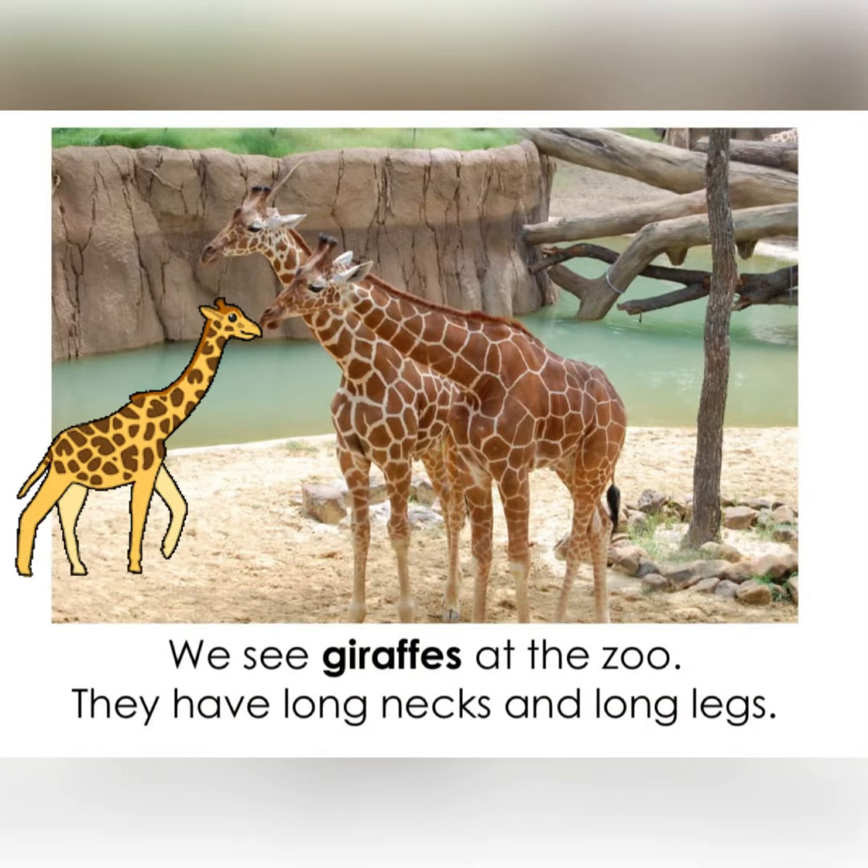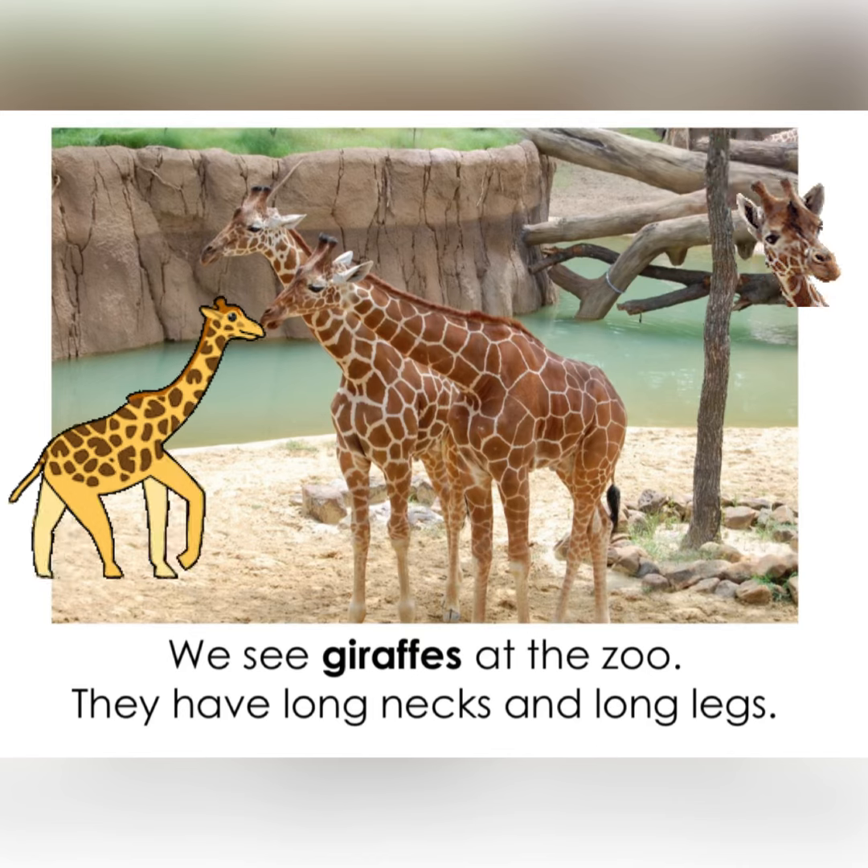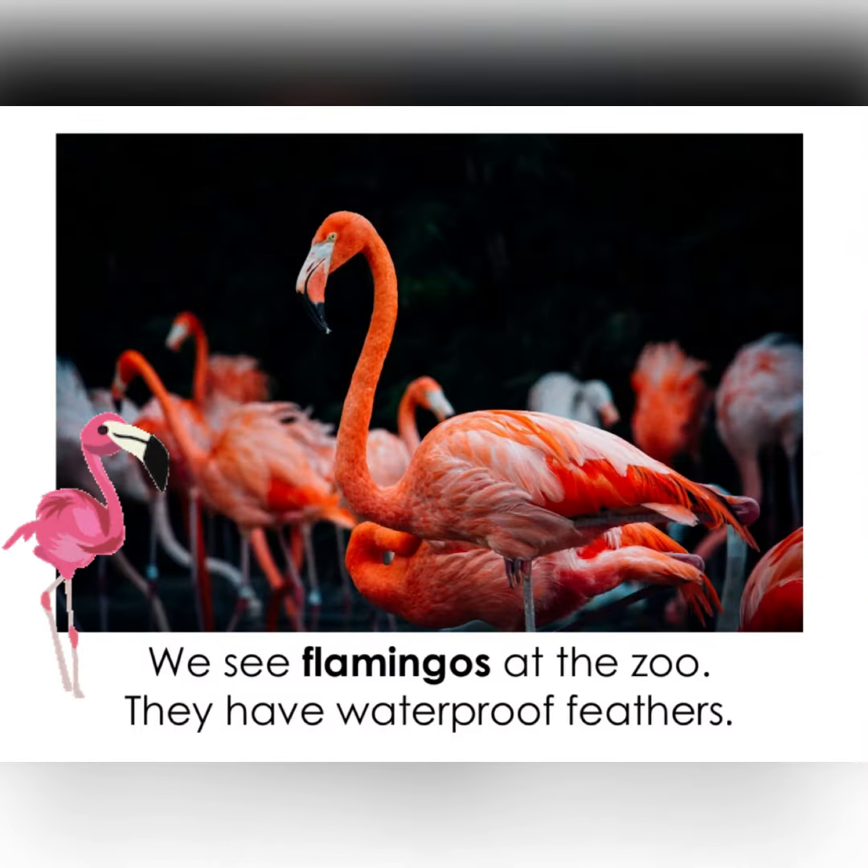We see giraffes at the zoo. They have long necks and long legs. We see flamingos at the zoo. They have waterproof feathers.